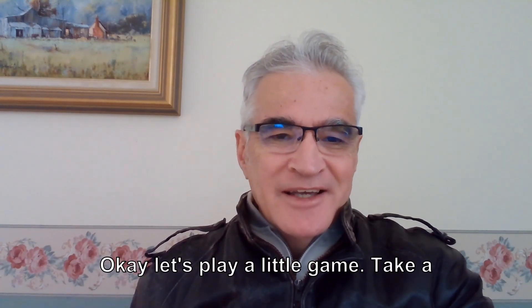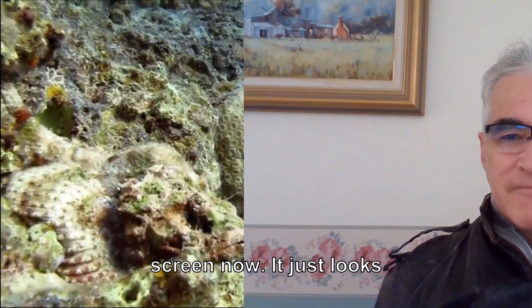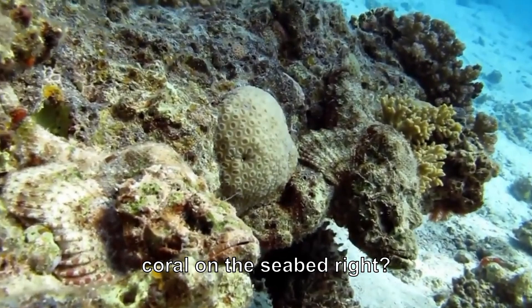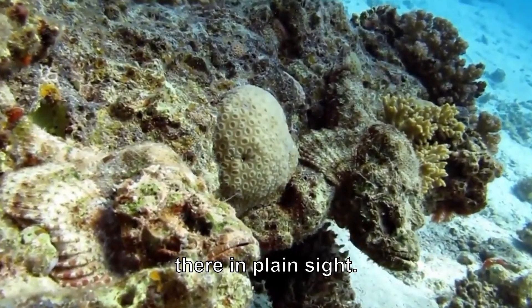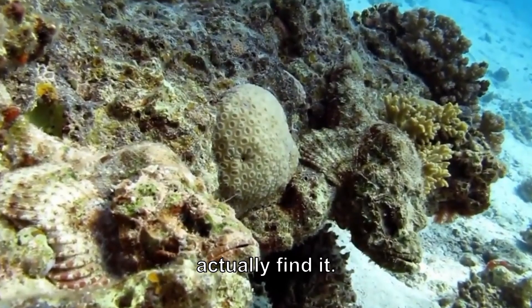Okay, let's play a little game. Take a really good look at your screen now. It just looks like a bunch of rocks and coral on the seabed, right? Well, there's a master predator hiding there in plain sight. Go on, see if you can actually find it.